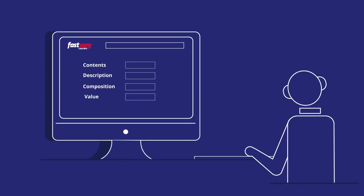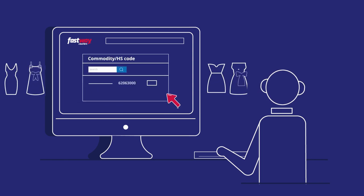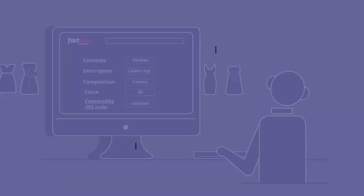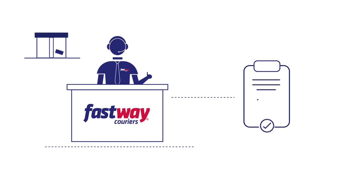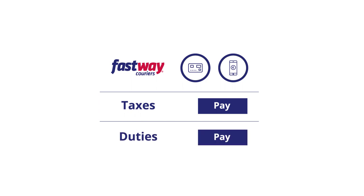With our enhanced shipping solution, we provide a commodity/HS link which helps you identify the commodity code for your item, and also determines the customs duties and other charges levied on the goods. Our shipping solution is compatible with the required customs declarations, and we've created a payment portal to receive the appropriate taxes and duties due.